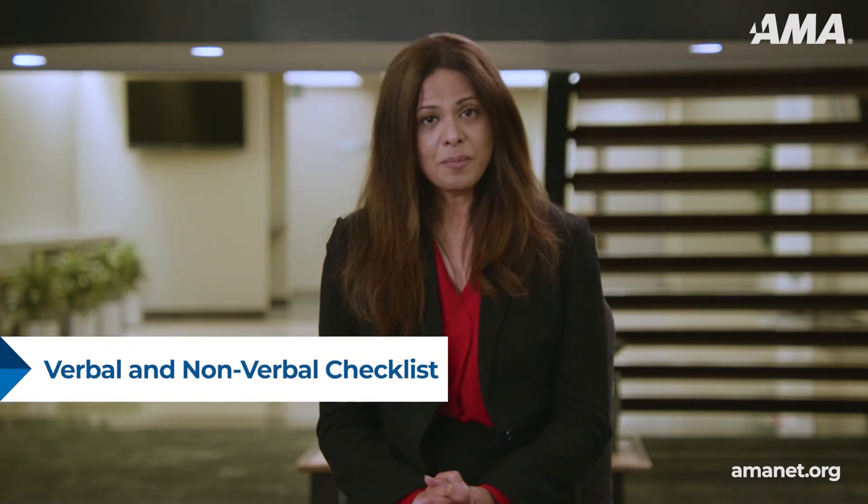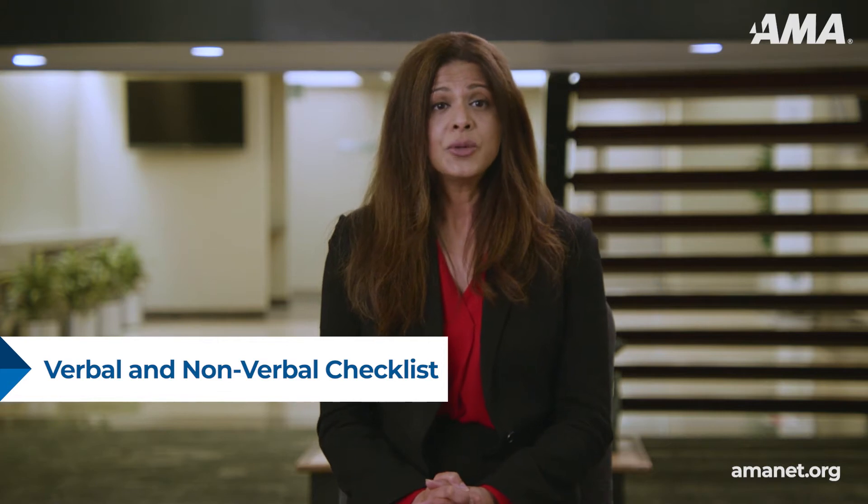Hello, I'm Priya Gopal, AMA faculty member and executive coach and leadership expert. Speaking in public or making a presentation can be stressful. We all want to make the right impression. So always keep in mind that an audience's impression of you is based on verbal, nonverbal, and visual messages. Use the following public speaking checklist to increase your confidence and be fully prepared.